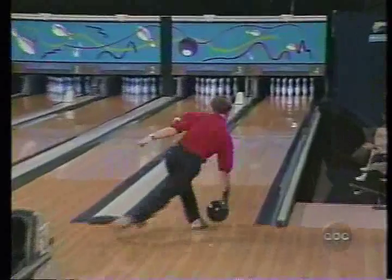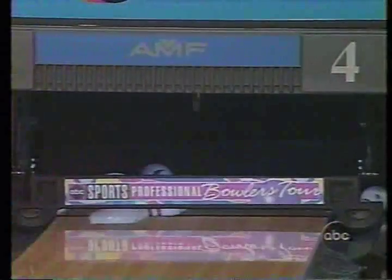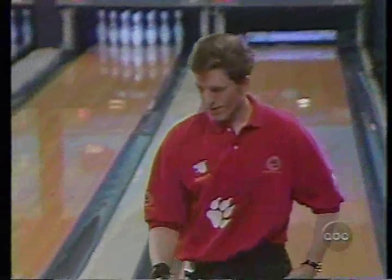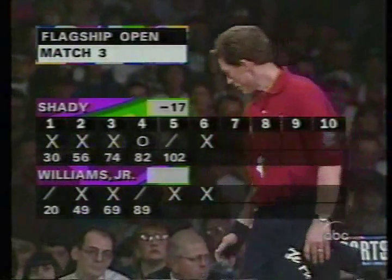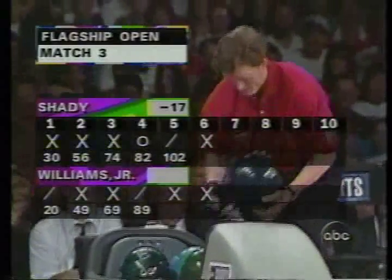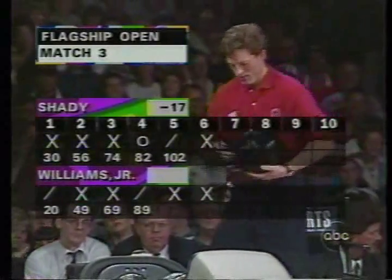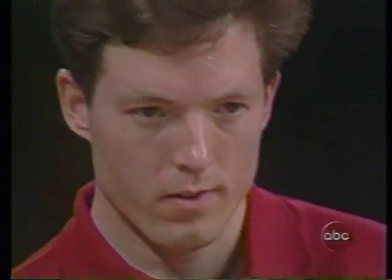He trails by 17. It was better working. Now, if you could just say high score, I would say Shady has a chance to bowl a higher score. He's playing the lanes a little bit more than Walter Ray. Walter Ray's trying to overpower him with a straight shot. So over a period of time, Shady would shoot higher scores, but in a short run to the finish line — five frames — anybody can win.